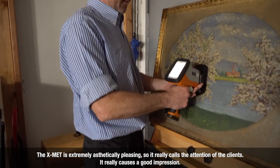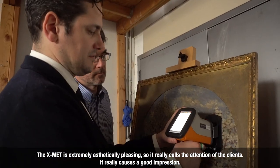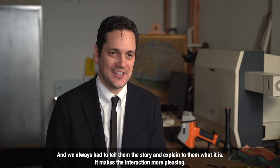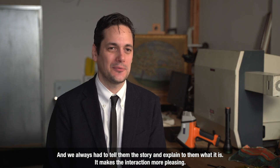The X-MAT is extremely aesthetically pleasing, so it really calls the attention of the clients. It really makes a good impression, and we always have to tell them the story and explain to them what it is.